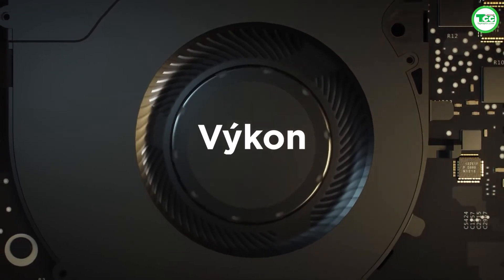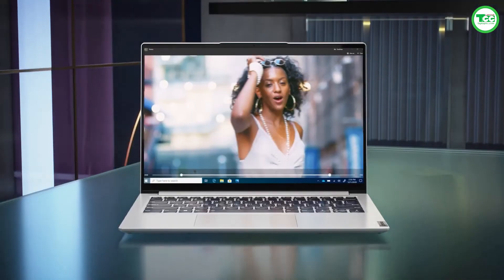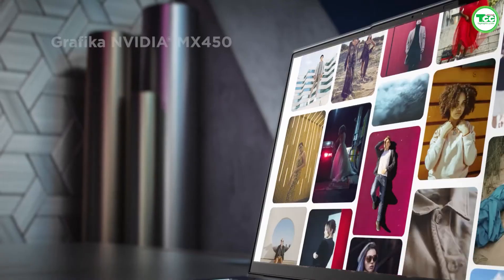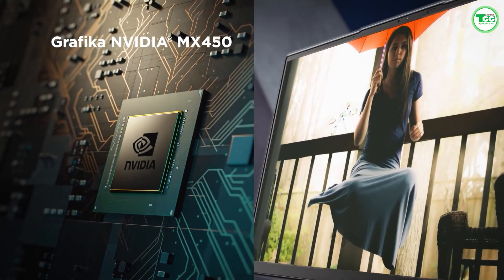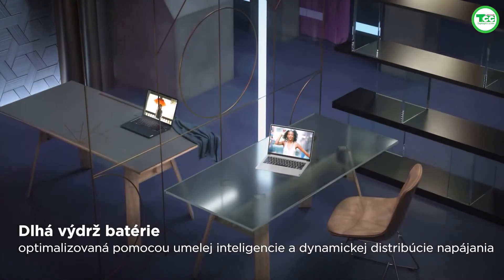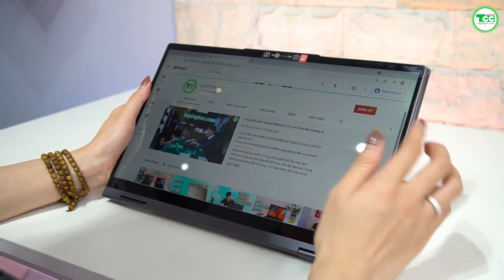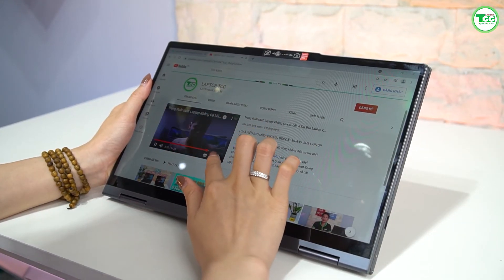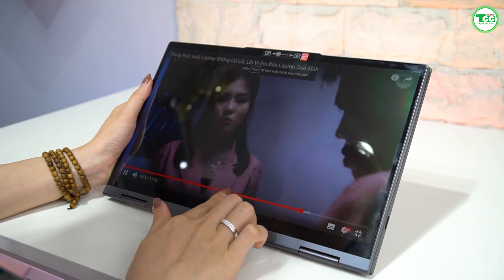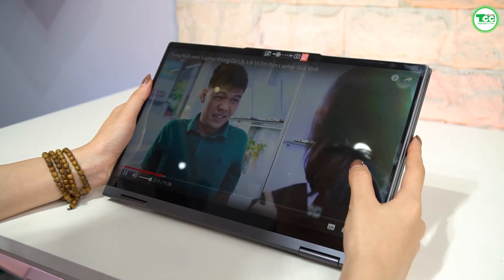Về hiệu năng, với sức mạnh của CPU Intel Tiger Lake thế hệ 11 tích hợp đồ họa Iris Xe Graphics, bổ sung với RAM 12GB, bạn có thể mở lên đến 30 tab và xem YouTube ở độ phân giải cao mà máy vẫn không bị chậm đáng kể. Thời lượng pin theo nhà sản xuất đưa ra lên đến 12 giờ 36 phút, cao hơn mức trung bình 9 giờ 23 phút của các laptop khác.